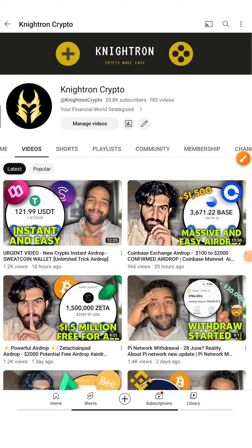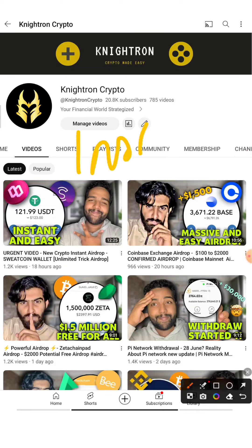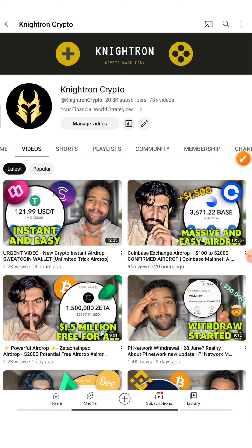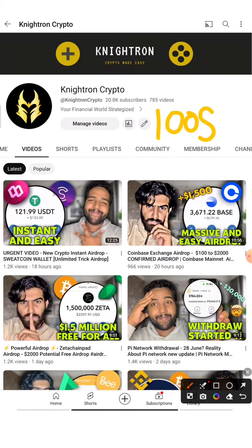Hey guys, welcome back to my channel Nitron Crypto. Today I'm back with another instant airdrop. If you watch the video completely you'll be getting an instant $21 airdrop worth of tokens, completely free. You can also increase it up to $100. I'll be telling you a trick in this video, so stay with me till the end and follow my steps — we'll be claiming it live in front of you.